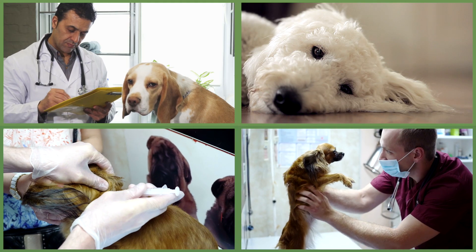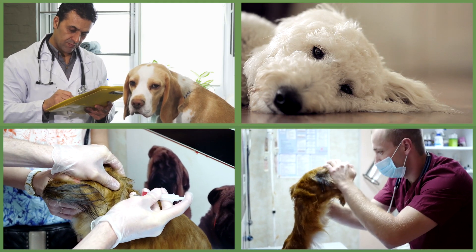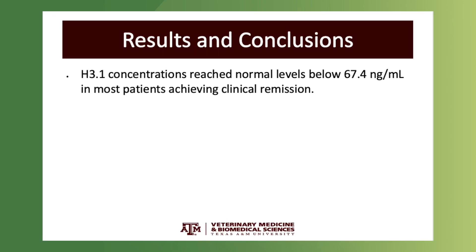These cancers include hemangiosarcoma, primary lung tumor, as well as osteosarcoma. In these dogs, the majority of them were able to get nucleosome concentrations within the healthy range once starting treatment.